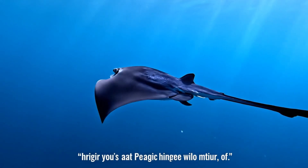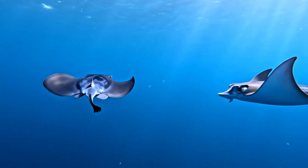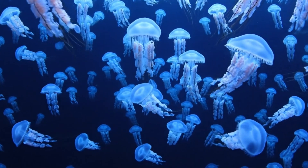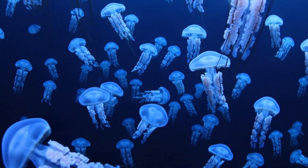Here's a pelagic stingray. It swims in open seas and has a long tail with venom. These box jellyfish glow at night and have one of the most powerful stings.